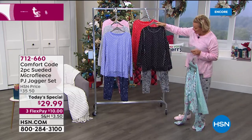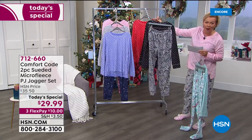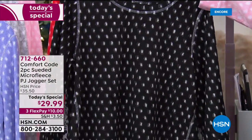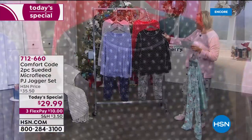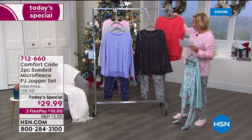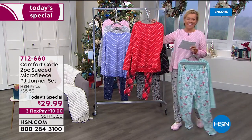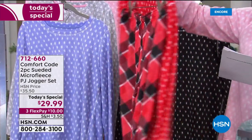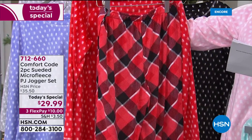Here's the black — and look at that cheetah bottom. The cheetah bottom is fabulous. These are all drawstring bottoms with pockets, 29 inches on the inseam. We have extra small through 3X today.